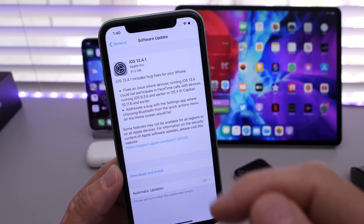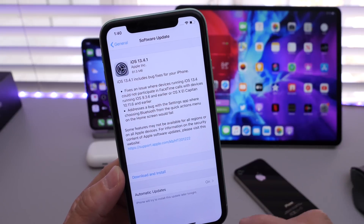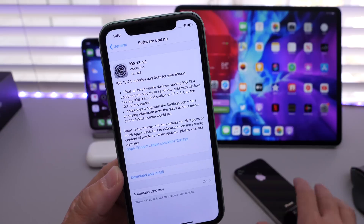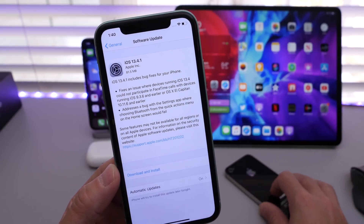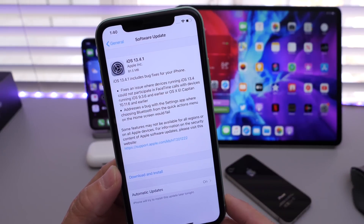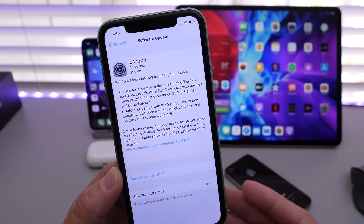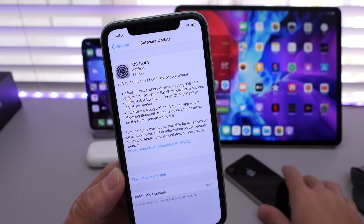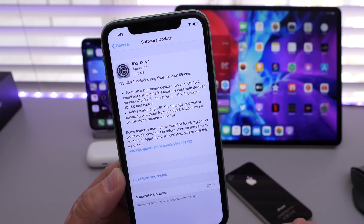Today we see the latest iOS 13.4.1 for everyone worldwide. This is for iPad and iPhone, and it addresses two issues. If you have an older iPhone and you're not capable of making or connecting FaceTime calls, this issue has been addressed with 13.4.1. This occurred with iOS 13.4, and it applies to devices running iOS 9.3.6 — older devices you may be using for FaceTime.